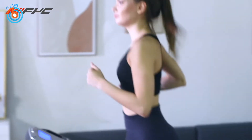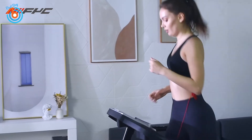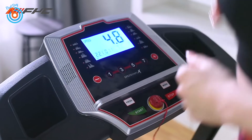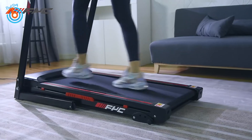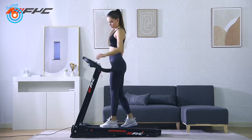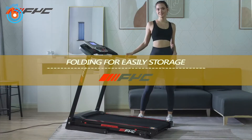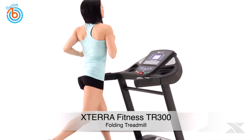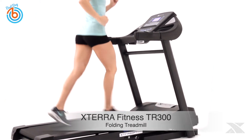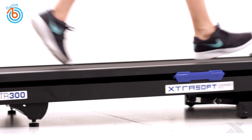This compact treadmill has a clear LED screen that displays running distance, speed, time, calorie consumption, and heart rate in real time. A quick glance shows your current state of health. The running belt uses a grass-like texture design which provides an anti-skid function and a more comfortable running experience. The link is provided in the description for more information or to order.